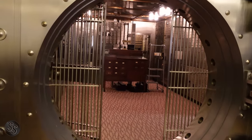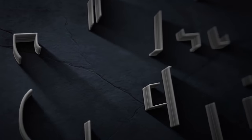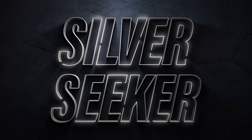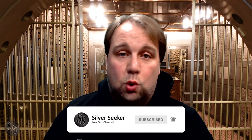Oh man, take a look inside of this thing! Hey, what's up guys, it's Silver Seeker and today we are exploring an old bank that closed this location a while back. My buddy is getting ready to buy the building for his business, so since we got to go in during the building inspection I figured we'd take the camera and explore. Make sure you like and subscribe so you see more like this in the future.